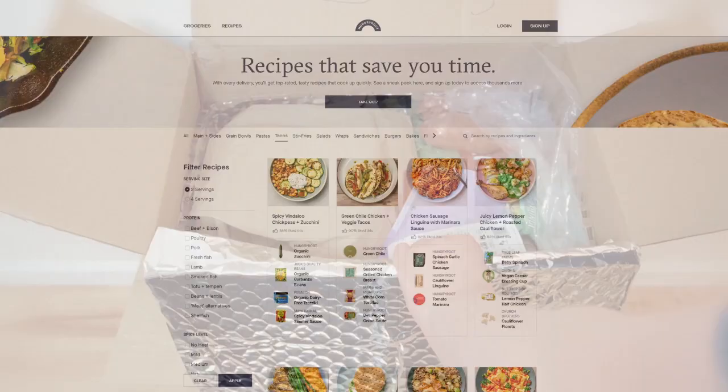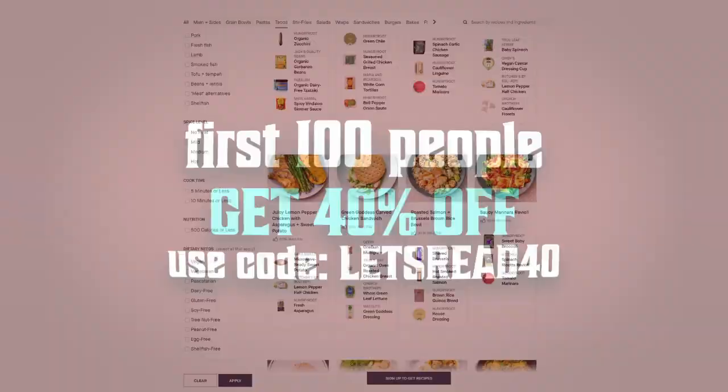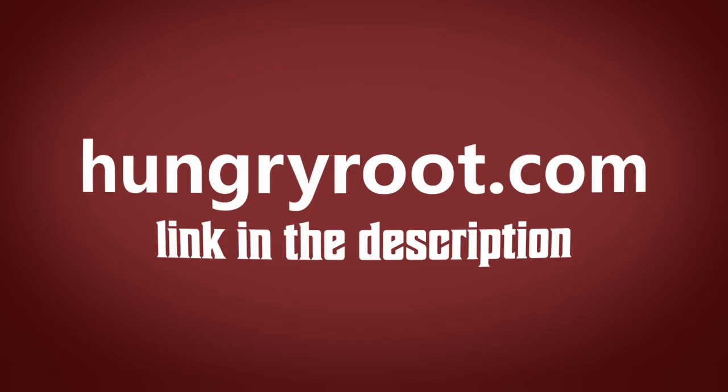They have like 18 different kinds of tacos on offer, and they all look incredible. To help save on your first order, Hungry Root is giving the first 100 people who use the code LETSREAD40 forty percent off their first package, so you can start your new dietary journey for less. Click the link in the description or go to HungryRoot.com and use code LETSREAD40 to get 40% off your first order.